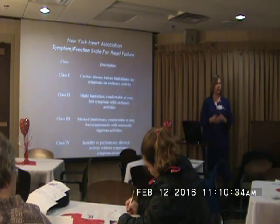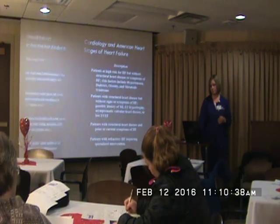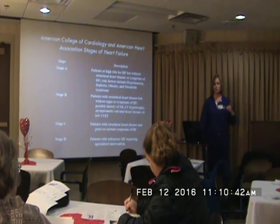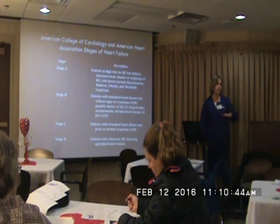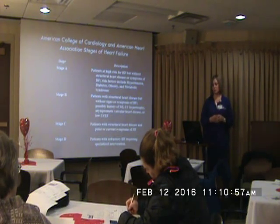The class 4 patients are the ones that are short of breath just sitting at rest. Those are the ones we're going to do the very advanced therapies with in our heart failure clinic. There are also some different stages — same as the classes, so A is the least severe and D is the most severe. You'll see that listed in the chart, like 3C or 3D, so you can see how severe their symptoms truly are.